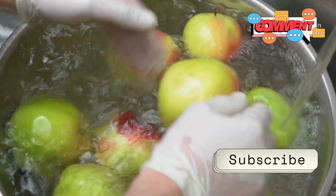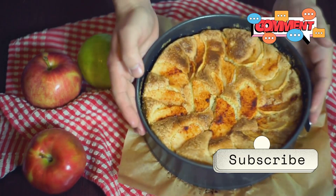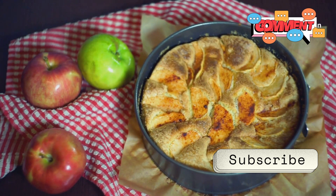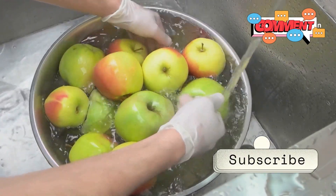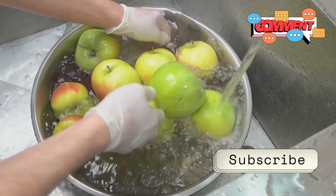Clean fruits are always the best choice for your health. So, is that shiny fruit safe? Yes, it usually is. But if you prefer to go the extra mile, removing the wax is a simple step — a little baking soda or vinegar can go a long way. It's a small effort for a big peace of mind.